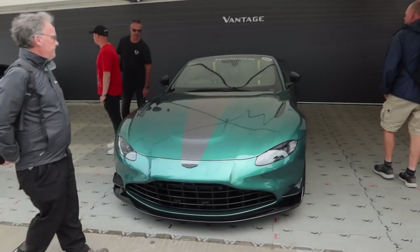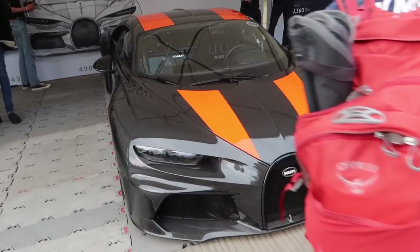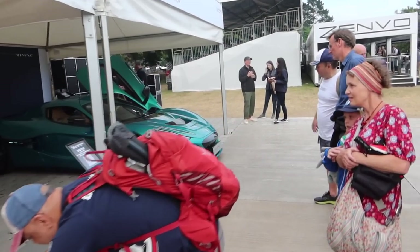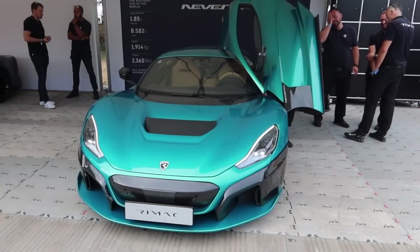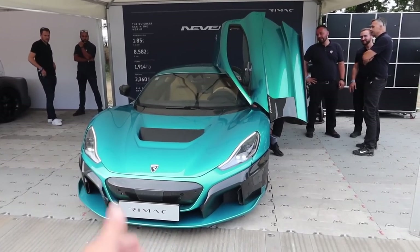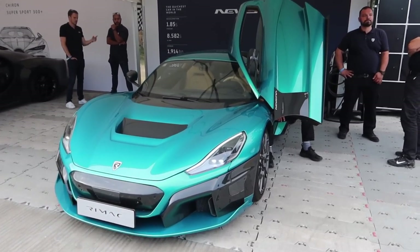There's a Vantage V12 and DB11, though not huge amounts of interest there. Some Bugattis, including the Chiron Supersport 300. And rather ludicrously, over here is probably the fastest thing here — there isn't anything that will beat this thing up to 200 miles an hour: the Rimac Nevera. Super, super bonkers, unbelievable pace, and a really cool spec with a cream interior.